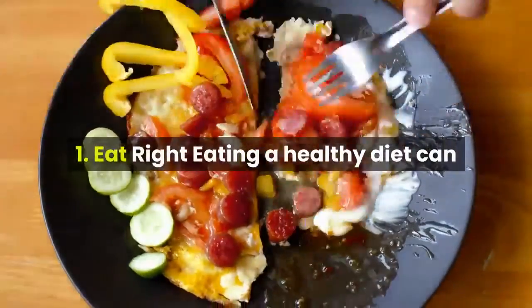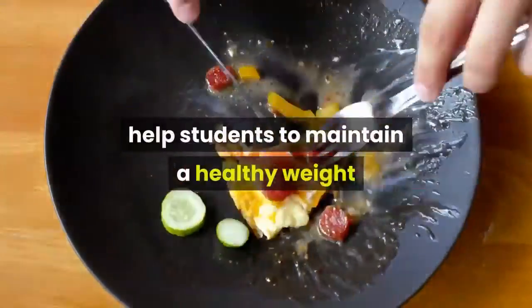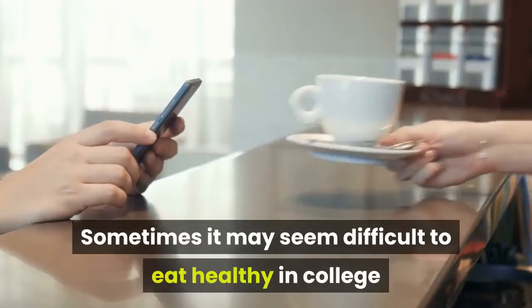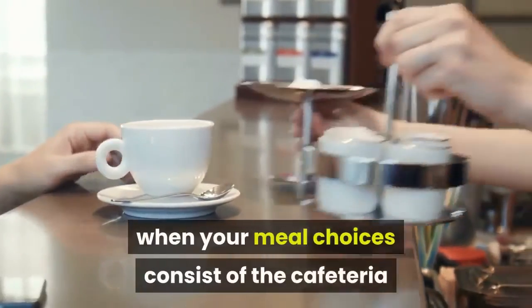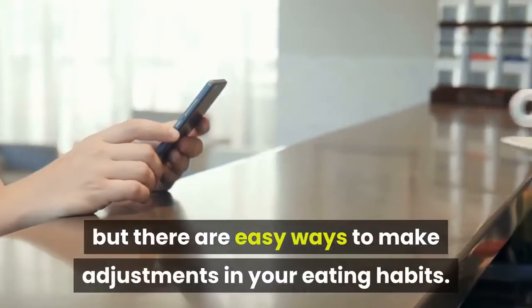Eat Right. Eating a healthy diet can help boost students' immune systems, help students to maintain a healthy weight, and can improve their overall health. Sometimes it may seem difficult to eat healthy in college when your meal choices consist of the cafeteria or fast food restaurants, but there are easy ways to make adjustments in your eating habits.